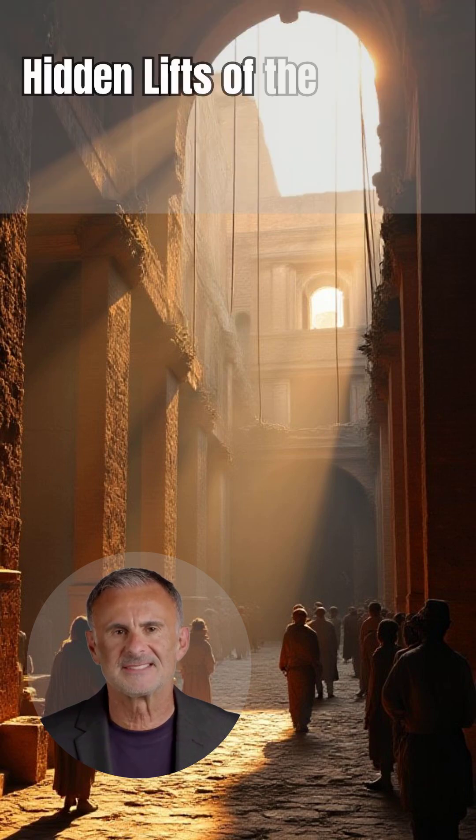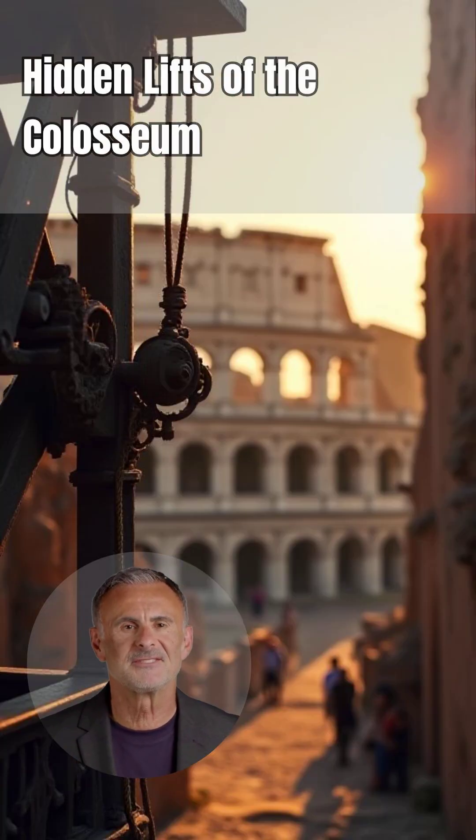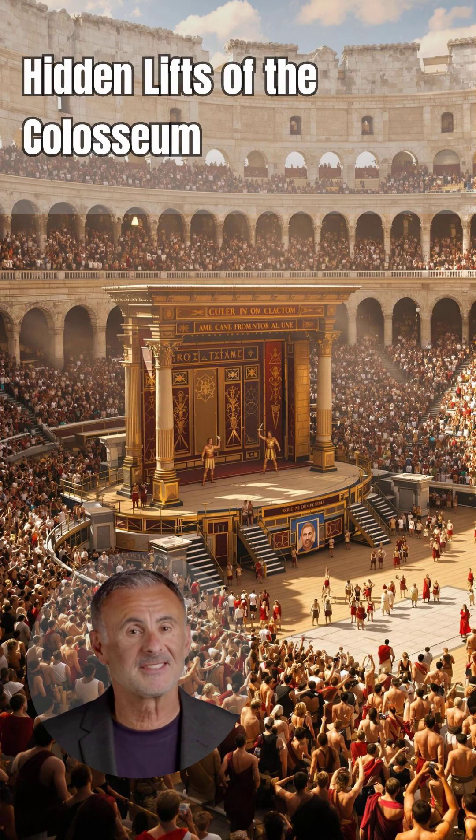Imagine over 30 complex lifts powered by human muscle and intricate counterweights. These weren't just simple hoists — they were engineering marvels designed to launch wild beasts and elaborate stage sets into the arena in a flash. This hidden technology created the sudden dramatic entrances that captivated millions.